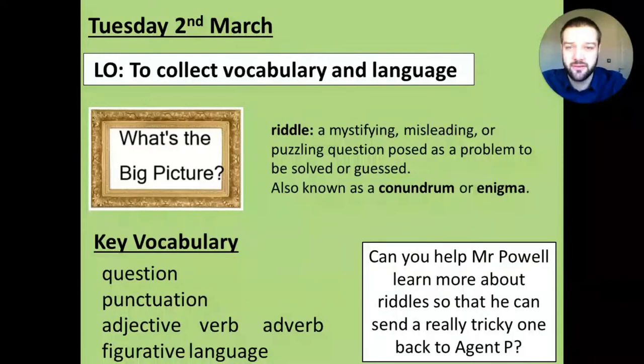So what we're going to do today is collect some vocabulary and language to really make an interesting riddle - or conundrum, enigma, whatever you want to call it, but it's a riddle. Key vocabulary for today: question - we're going to have to ask a question at the end; punctuation - we need a question mark, might need an exclamation mark, commas, full stops. Adjective, verb and adverb - I want you to remember exactly which ones they are in a sentence. Figurative language - we talked about that yesterday: simile, onomatopoeia, alliteration, personification, metaphor. If you're not sure about those, go back to yesterday and have a quick look, or if you're in school you might have written it on the working wall. They're really useful.